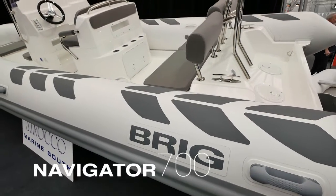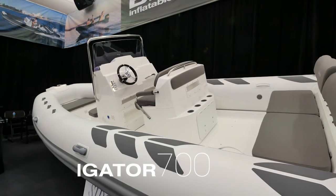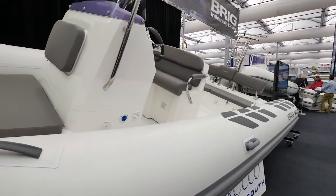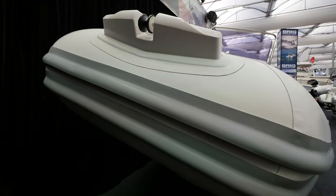Introducing the Brig Navigator 700, the largest model in the Navigator range of adventure boats. At seven metres long, this boat has a massive deck space and it's licensed to carry 12 adult passengers. You can option this model with a single engine or twin outboards, and it truly is a go-anywhere boat.